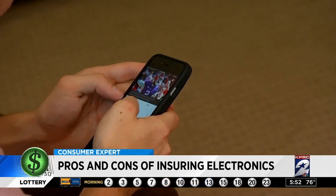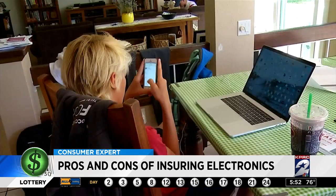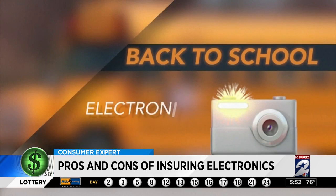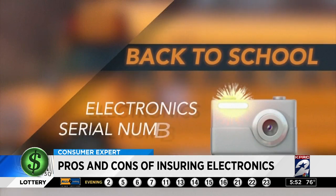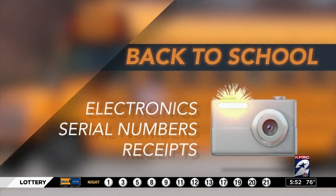Your insurance might pay for the loss, but only if you can back up your claim. So make sure you take pictures of electronics now, and make sure it includes a picture of the device's serial number, and keep your receipts. Some insurance claims require proof of payment.